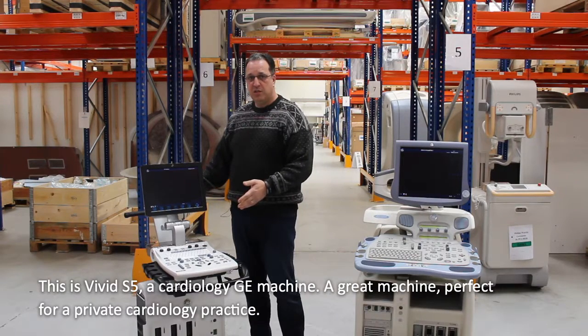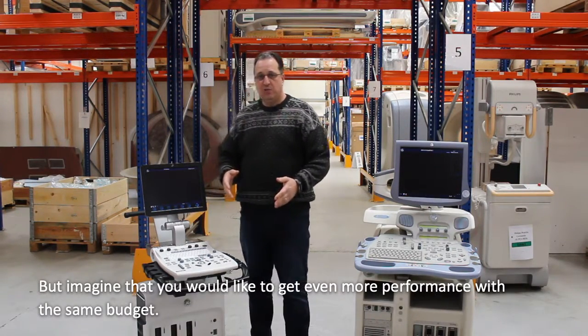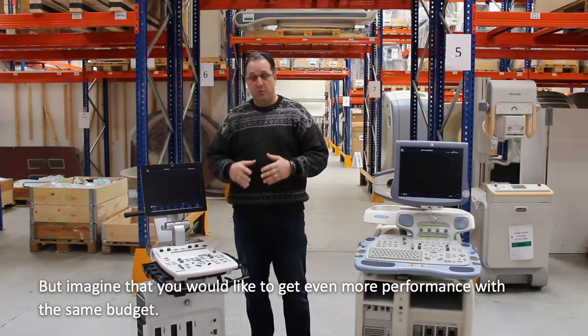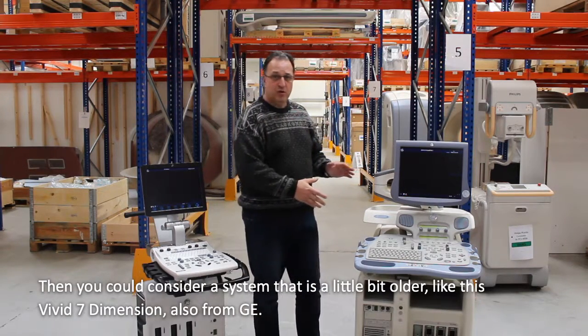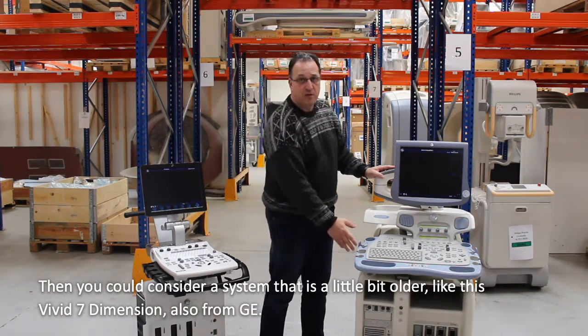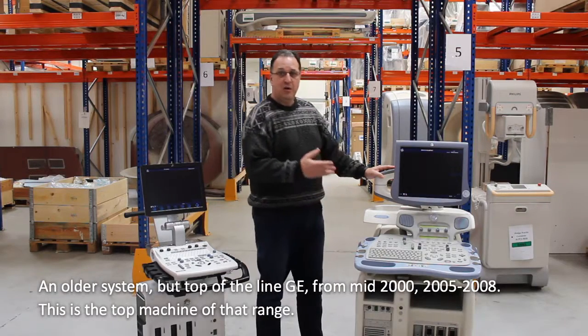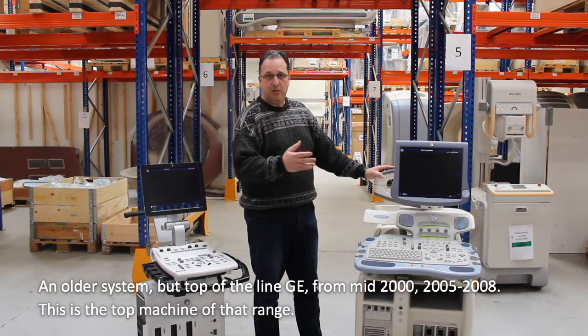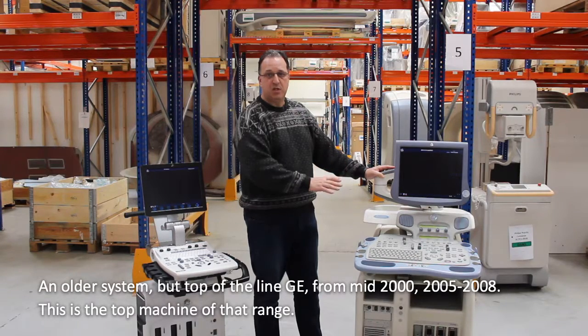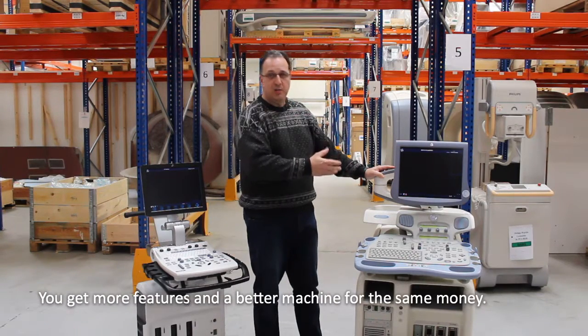That's a great machine, perfect for cardiology and private practice. But imagine that you would like even more performance with the same budget. Then you can just go to a little bit older concept. This is the Vivid 7, also from GE. With an older concept, but top of the line at the time — we're talking mid-2000s, 2005 to 2008 — this was the top, top machine for that range. So you get more features and a better machine for the money.